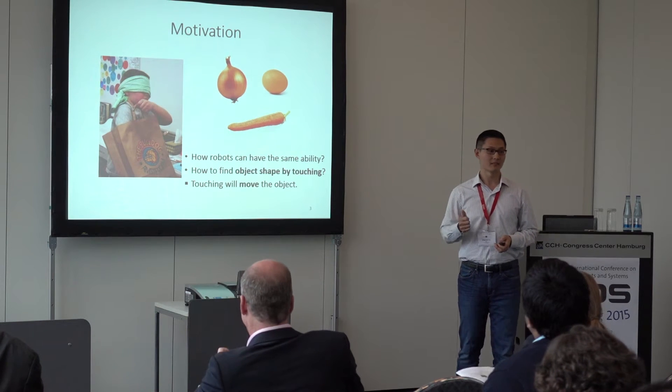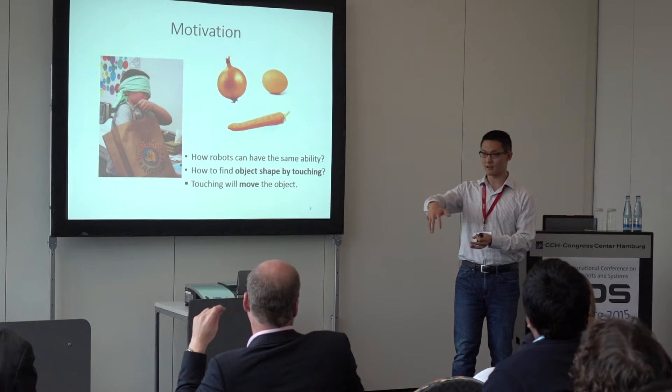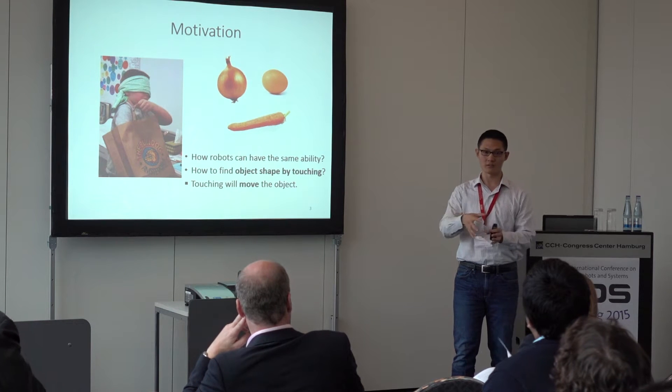One caveat is that touching is potentially intrusive. That means when you are doing tactile exploration, you are easily moving the object around.